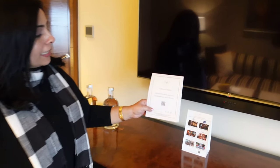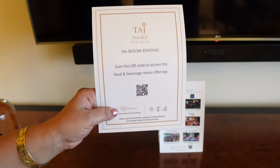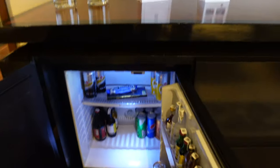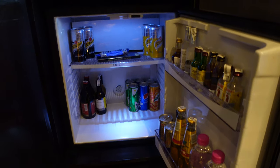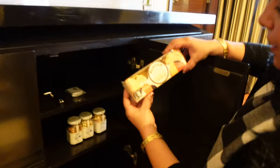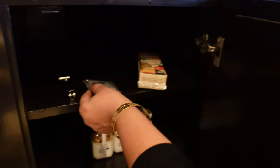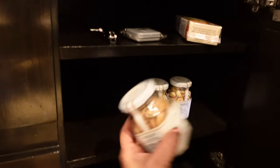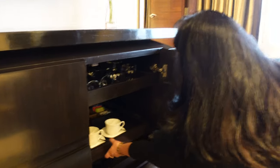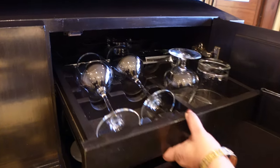Here is room dining with a QR code — if you scan it you can place an in-room dining order. Here are some cabinets and a mini fridge with many beverages and chocolates. In the second cabinet there are many things — some butterscotch cookies, mints, and nuts. In the adjoining cabinet there is a tea and coffee maker with glasses on top.